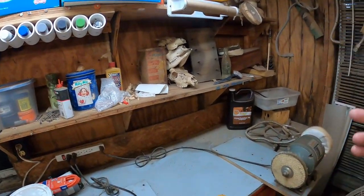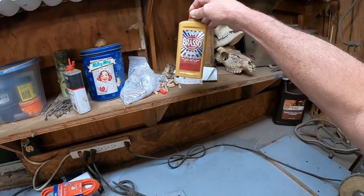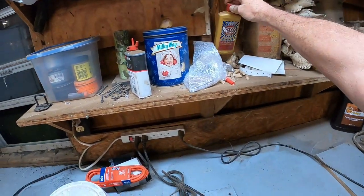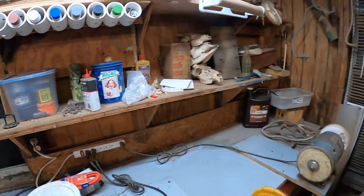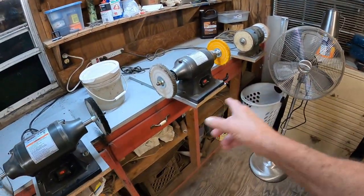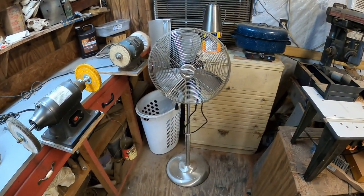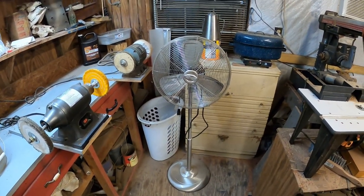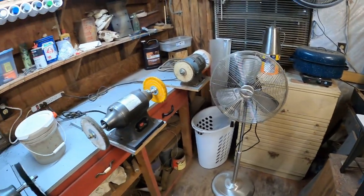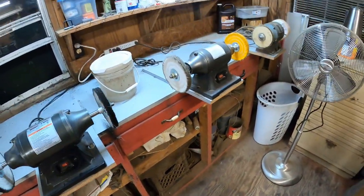More junk. You army guys, military guys know — you've just got to have a can in the shop somewhere. Buffing station. Six-month-old fan that quit working and I cannot find the receipt to take it back — I think it was sixty-something dollars. Down here is more junk but I've got to go through and throw away most of it.